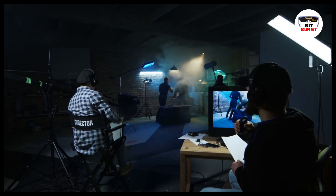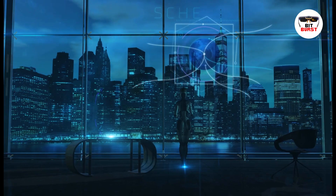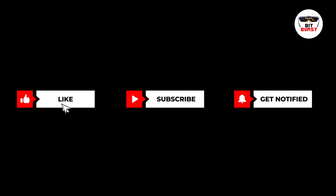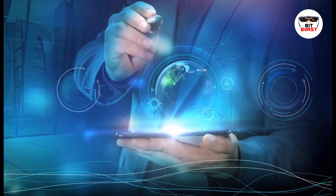Thank you for joining us on this exploration of 5G technology. Stay tuned for more exciting content on Bitburst, where we uncover the latest in tech. Remember to like, share, and subscribe to stay updated. Until next time, keep exploring the future with us.